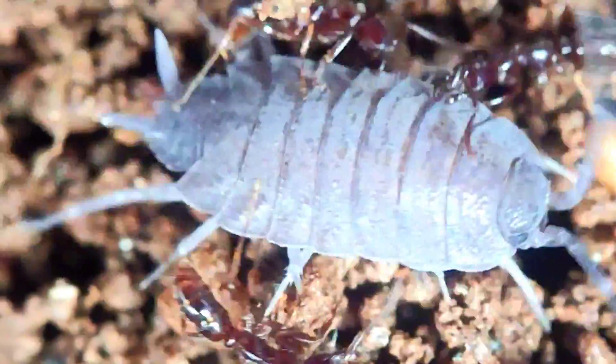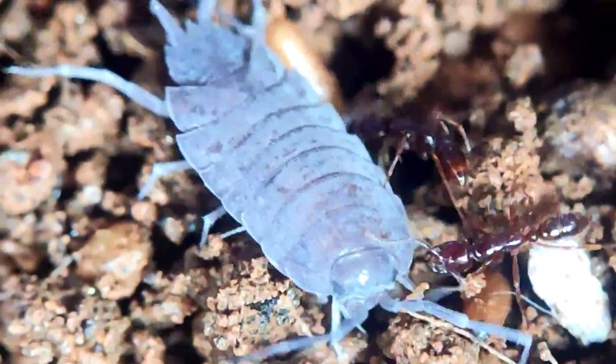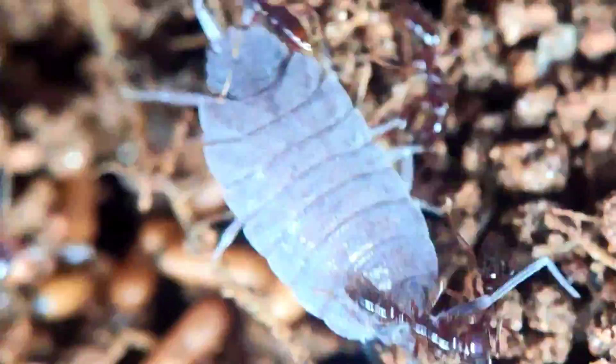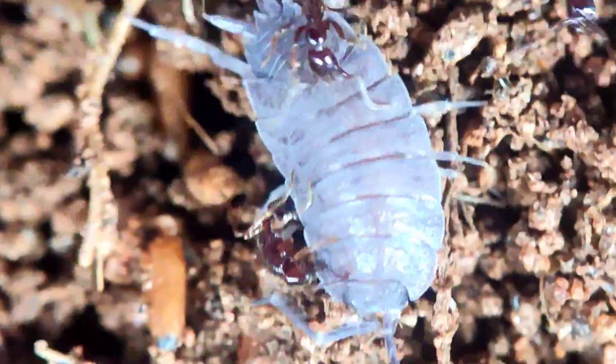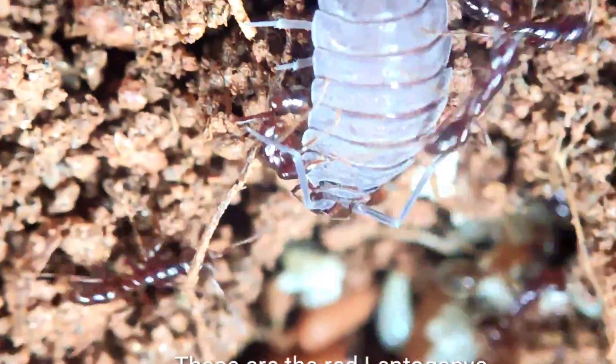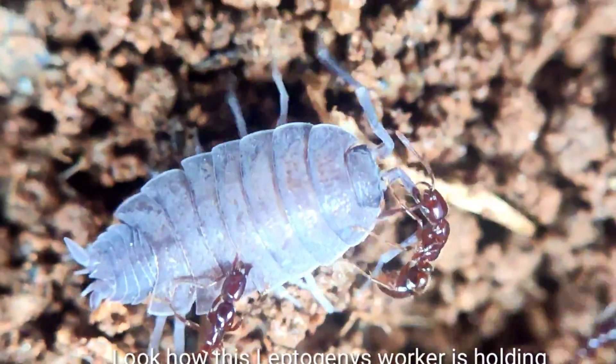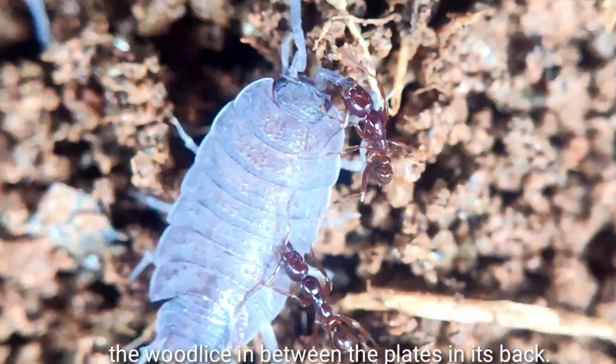This is a different scenario where a woodlice is again caught in between dozens of angry ants. But these are not army ants — these are specialized woodlice killer ants, the red Leptogenys. These ants know how to catch a woodlice. Look how this Leptogenys worker is holding the woodlice.